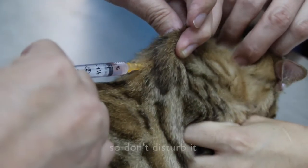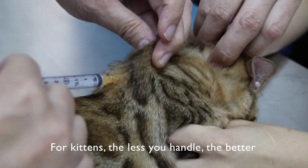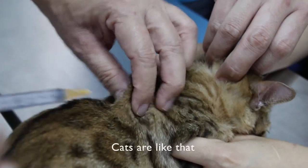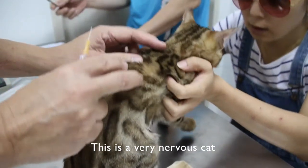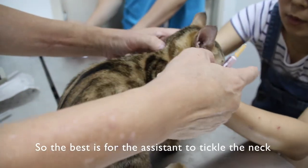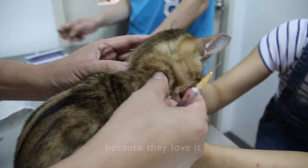But this kitten is a bit nervous, so don't disturb him — don't touch his backside. With kittens, the less you handle them the better. Cats are like that; the more you touch them the more they react. Because he's very nervous, the best is to have the assistant tickle the neck, because they love that.